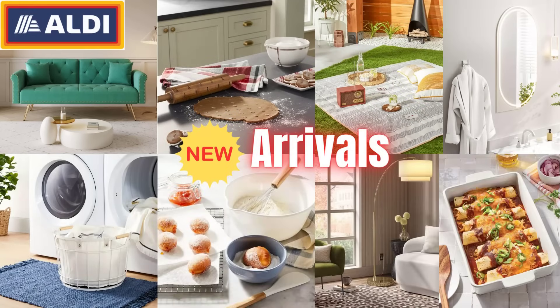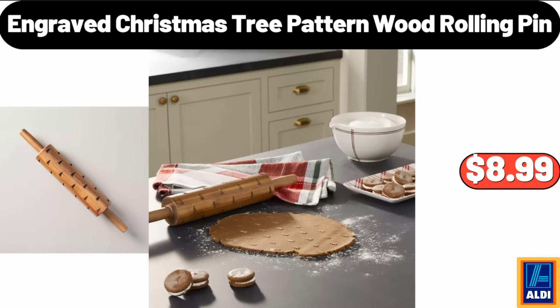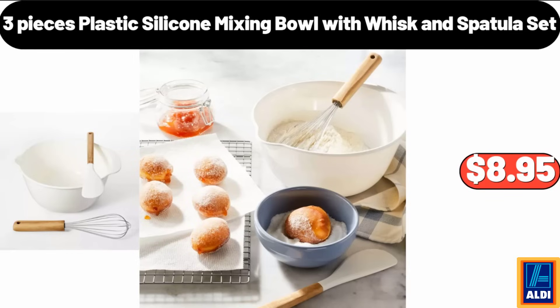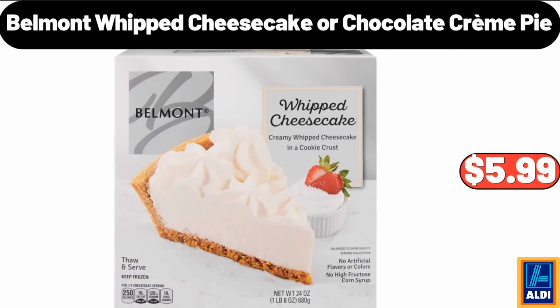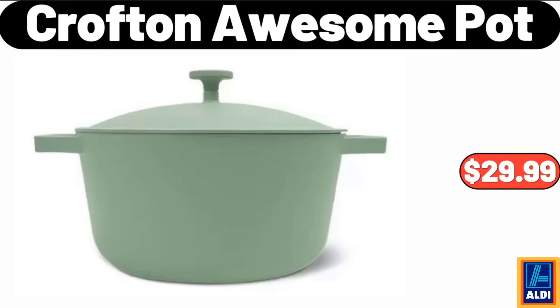Hello everyone, let's take a look together at the discounted products at Aldi market. Portable Bluetooth radio, $19.99. Engraved Christmas tree pattern wood rolling pin, $8.99. Rectangle stoneware baking dish, $13.99. Please don't forget to like the video, really appreciate it. Three-piece plastic silicone mixing bowl with whisk and spatula set, $8.95. Laundry hamper, $11.99. Belmont whipped cheesecake or chocolate creme pie, $5.99. Wall-mounted single robe hook, $7.99. Crofton awesome pot, $29.99.